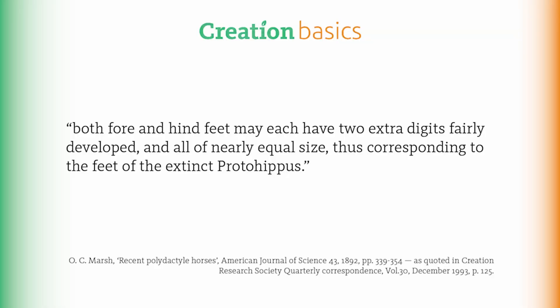Why? Well, if it were true, you would expect to find the earliest horse fossils in the lowest rock strata, but you don't. In fact, bones of the supposed earliest horses have been found at or near the surface, sometimes right next to modern horse fossils. O.C. Marsh commented on living horses with multiple toes, noting cases in the American Southwest where both fore and hind feet may each have two extra digits fairly developed and all of nearly equal size, corresponding to the feet of the extinct Proto-Hippus.